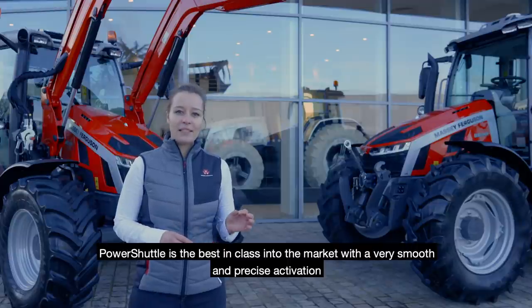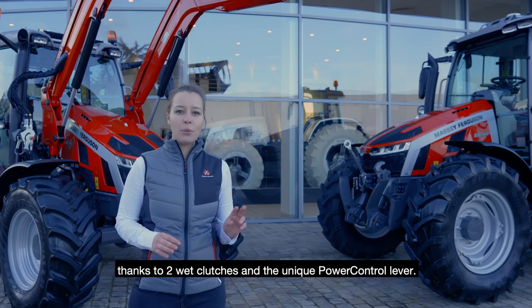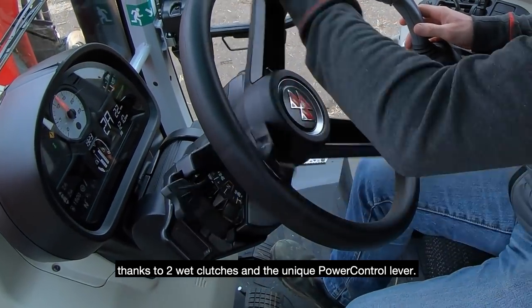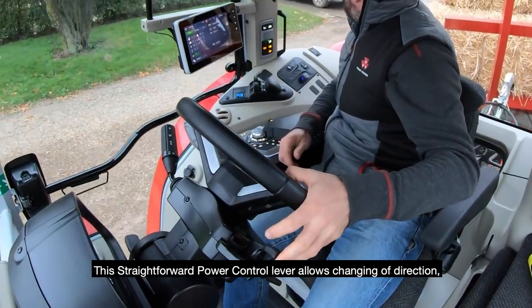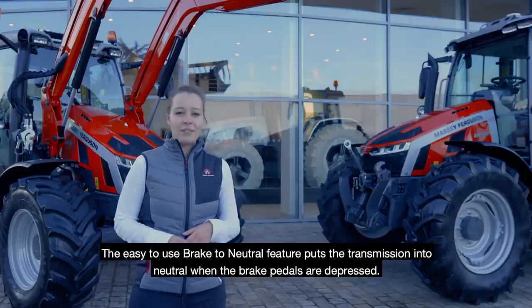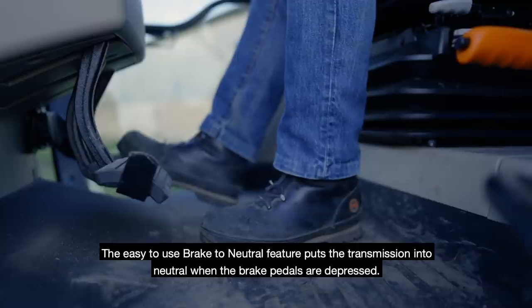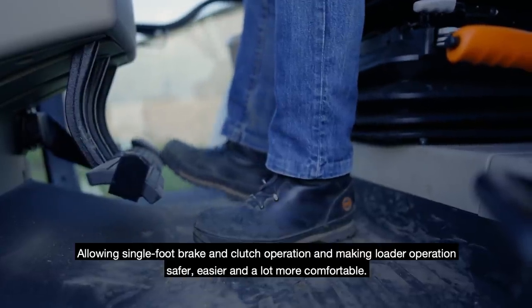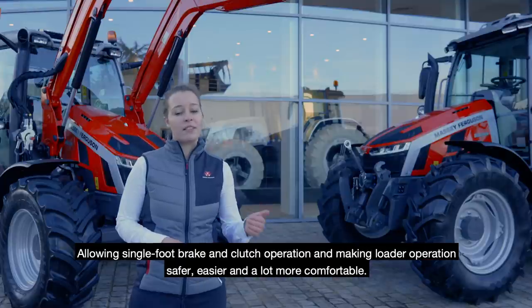The Power Shuttle is best in class on the market, with very smooth and precise activation thanks to two wet clutches and the unique power control lever. This straightforward power control lever allows changing of direction and increasing or decreasing speed while keeping your hands on the steering wheel. The easy-to-use brake-to-neutral feature puts the transmission into neutral when the brake pedals are depressed, allowing single-pedal brake and clutch operation, making loader operation safer, easier and a lot more comfortable.